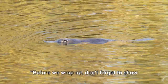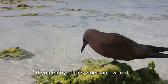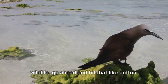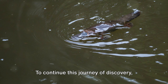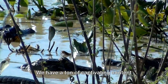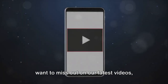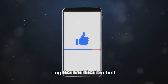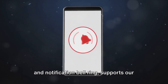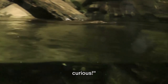Before we wrap up, don't forget to show some love for our unique and fascinating friend, the platypus. If you enjoyed this video and want to dive deeper into the eccentric wonders of wildlife, go ahead and hit that like button. To continue this journey of discovery, subscribe to our channel — we have a ton of captivating content lined up just for you. And if you don't want to miss out on our latest videos, ring that notification bell. Every single like, subscribe, and notification bell ring supports our mission to uncover and share the marvels of nature. Thanks for watching, and as always, stay curious.